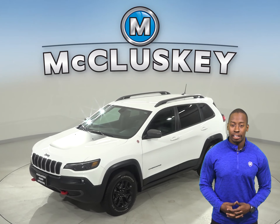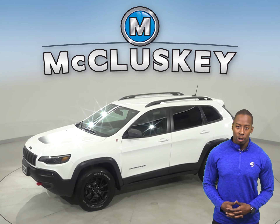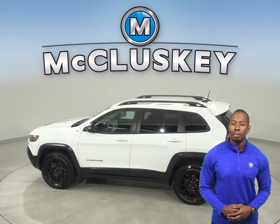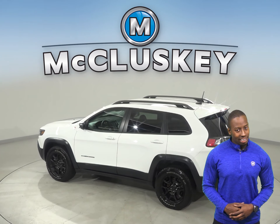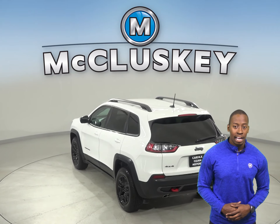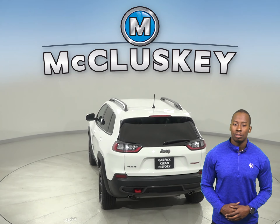This 2019 Jeep Cherokee Trailhawk is the perfect vehicle for you if you're looking for an SUV with navigation, a reliable hands-free Bluetooth integration system, and traction control. This Jeep Cherokee also has heated seats, ventilated seats, and steering wheel controls.